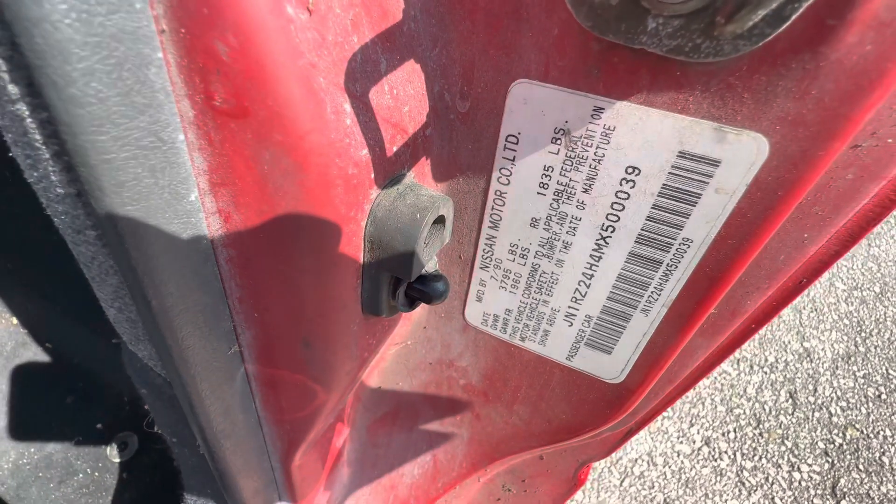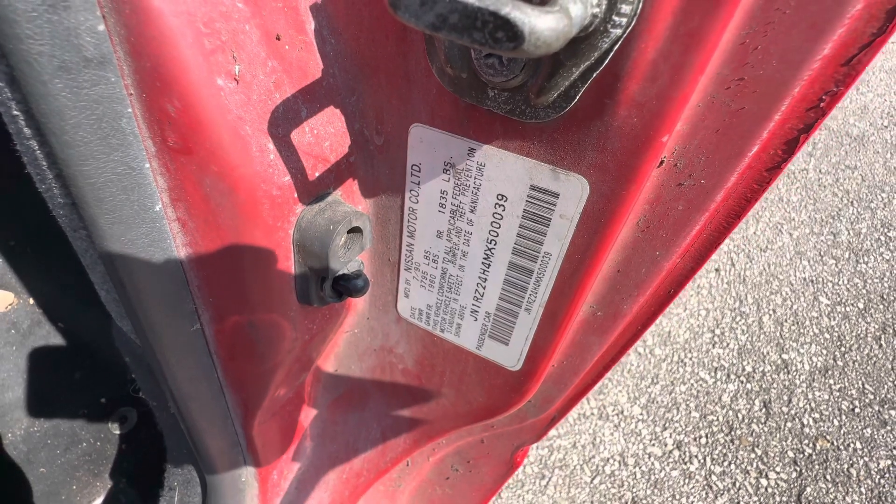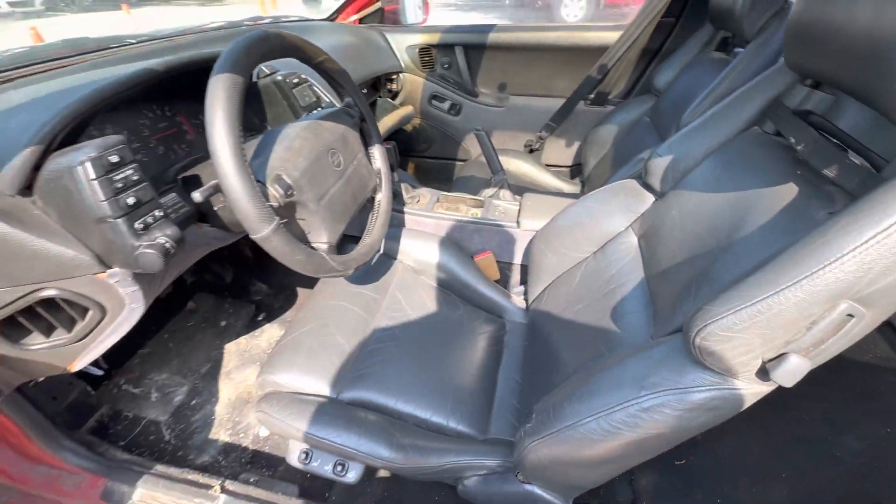Seeing right here, Carfax. There's the vent. Available for auction at alamogshares.com.